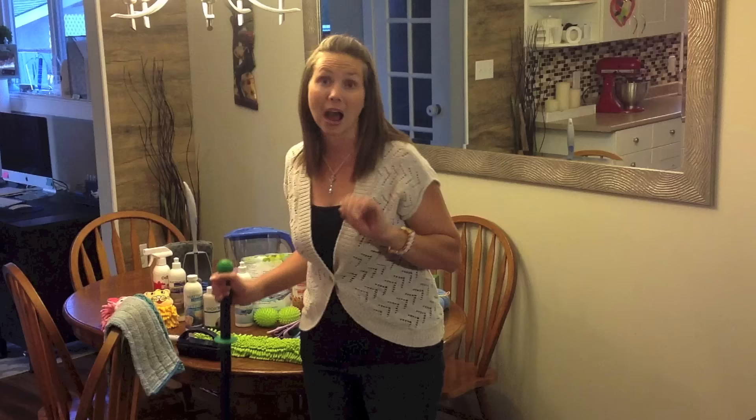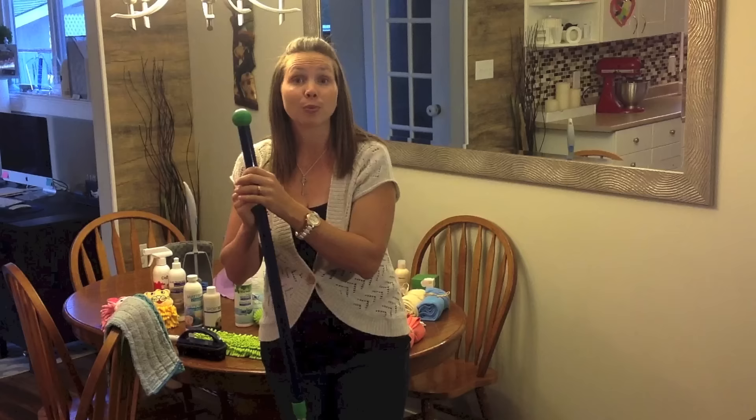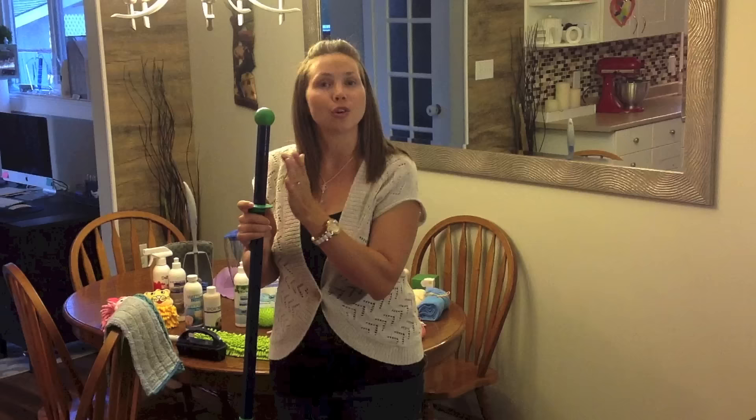The next top-selling Norwex microfiber product is our mop system. There are actually three ways you can get the Norwex mop system into your home. The first way is you can simply purchase it — it is our most expensive item, but well worth every penny.